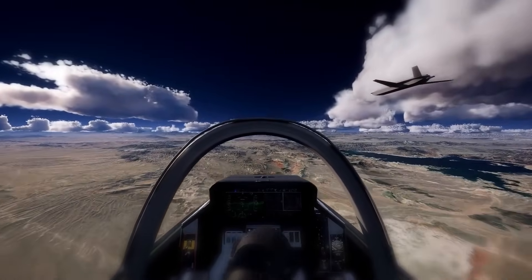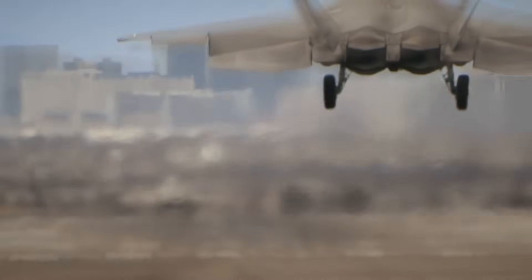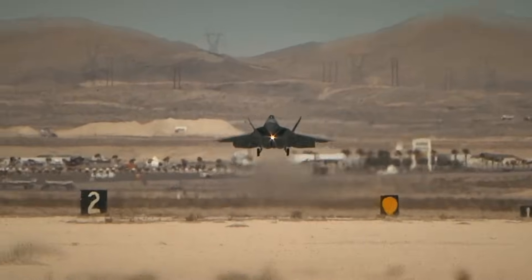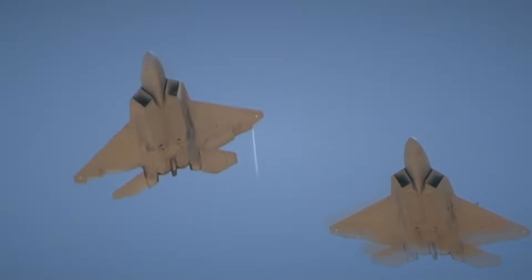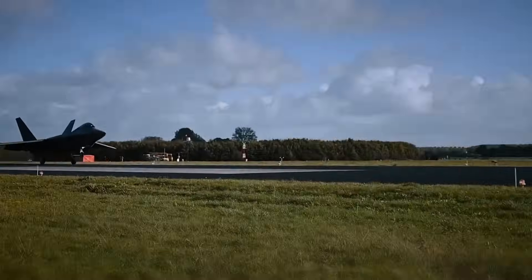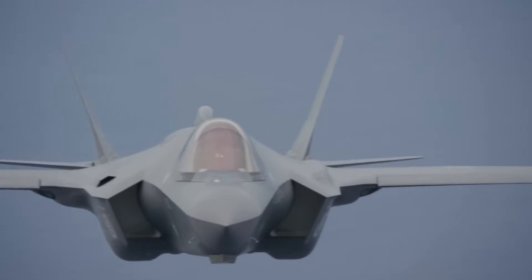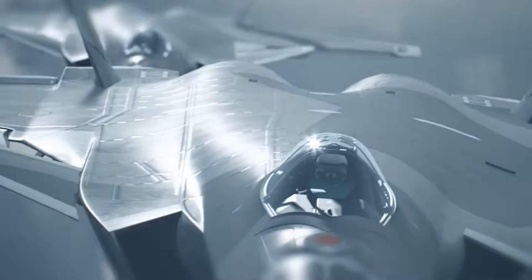Deterrence may be the most important outcome. Potential adversaries understand what the F-35 Block 4 brings to the fight, and that understanding prevents conflicts before they begin. The F-35 Block 4 upgrade represents American innovation, resolve, and air power at its peak — 75 major capabilities, combat-proven performance, and continuous evolution define this platform. The next time you see an F-35 overhead, remember what's inside: technology, testing, and uncompromising standards. That's not just an aircraft. That's American air dominance for the next generation.